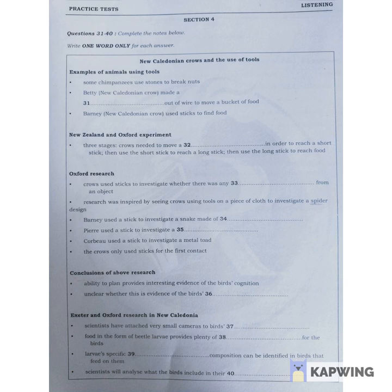The beetle larvae have a distinct chemical make-up, which can be traced through the feathers and blood of birds that eat them. Scientists have collected samples from crows in order to estimate the proportion of larvae in their diet. They should then be able to gauge the extent to which individual birds depend on using sticks to feed themselves. We have learnt a great deal about the ability of New Caledonian crows to use tools, and some very interesting research is being carried out into them.